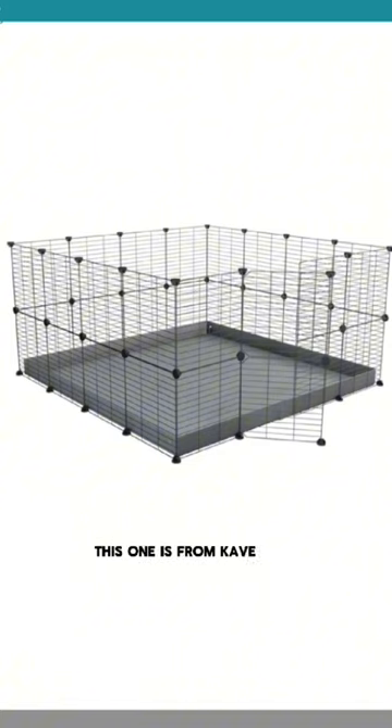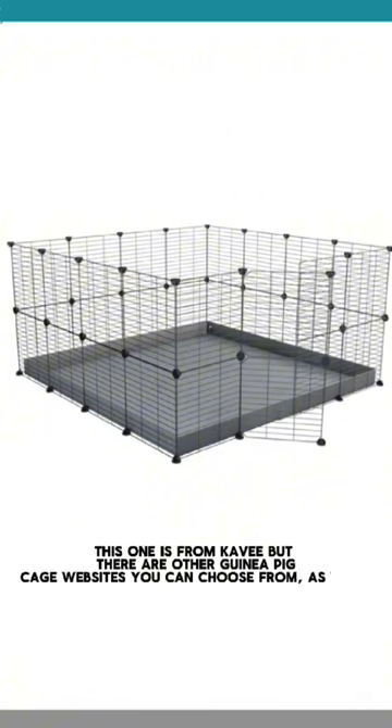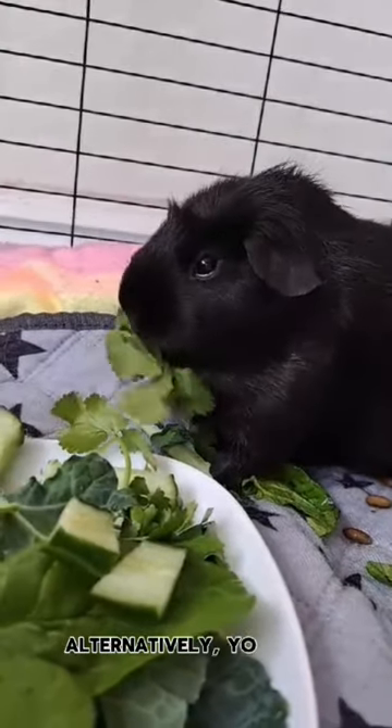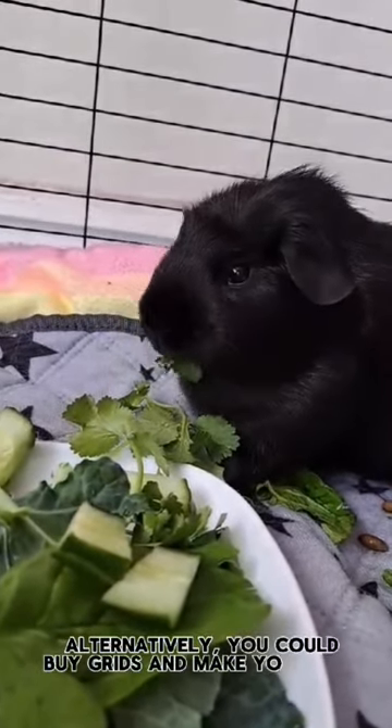This one is from Kavi, but there are other guinea pig cage websites you can choose from as well. A 5x2 is also a really good option if you don't have much wide space. Alternatively, you could buy grids and make your own.